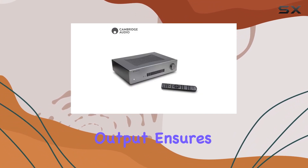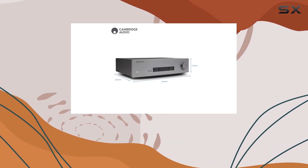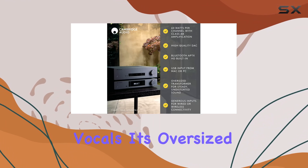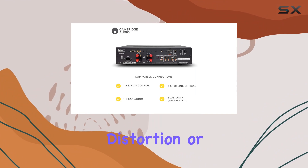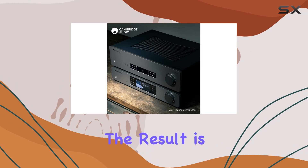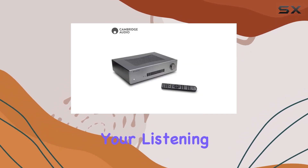The 60 watts per channel output ensures a dynamic and emotional delivery across a spectrum of music genres, from thumping bass lines to syncopated jazz rhythms and distinctive vocals. Its oversized toroidal transformer guarantees an even, low-noise current without distortion or stress, effortlessly handling 8-ohm and 4-ohm speakers. The result is a musical journey filled with peaks and nuances that redefine your listening expectations.